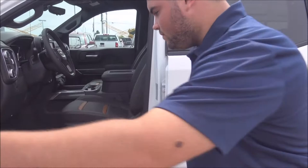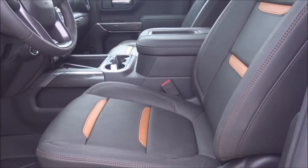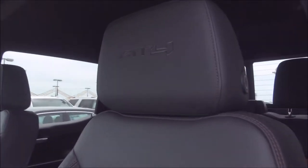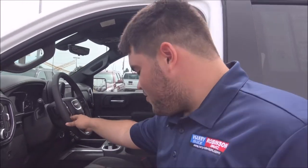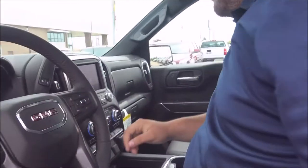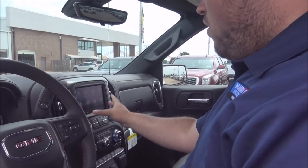Check out the inside — it's got the jet black with kalahari accent leather seats as well as the AT4 headrests. It comes with a heated steering wheel, cruise control, and even a heads-up display. It's got the touchscreen radio with Bluetooth.